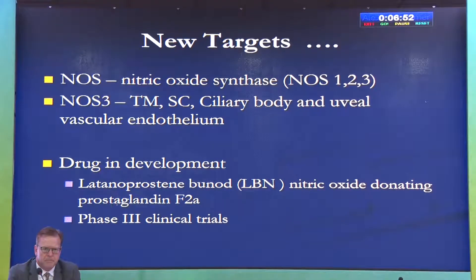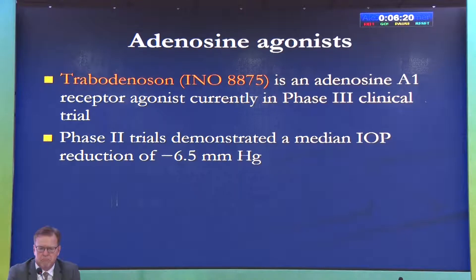Other targets include nitric oxide synthase — NOS 1, 2, and 3 — present in the ciliary body, vascular endothelium, and trabecular meshwork. The drug being developed is latanoprostene bunod (LBN), a nitric oxide-donating prostaglandin, which has entered phase 3 clinical trials. It also has some neuroprotective properties. Another target is adenosine receptors, with agonists that can decrease aqueous production.